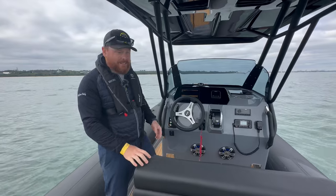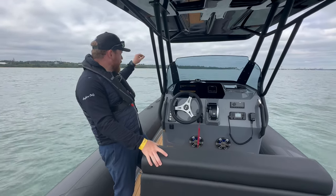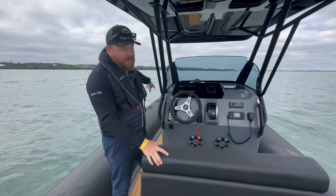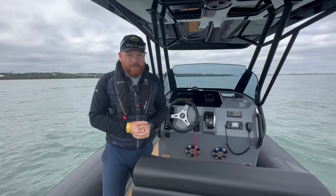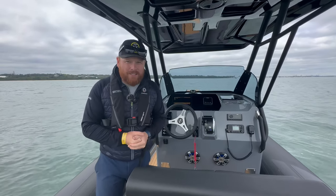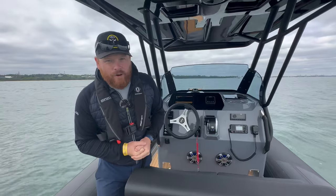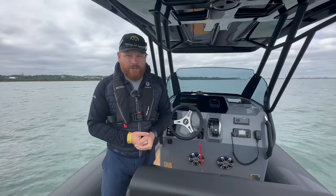This boat comes with a head, so there's loads of storage inside the console as well, including a seat in front of the console and an area that can be filled in as a sun pad. There's so much that this Brigg Eagle 8 can do — it really does pack a punch. Come down and see it at Southampton International Boat Show starting Friday the 15th. We're really looking forward to seeing you guys and we'll speak to you very soon.